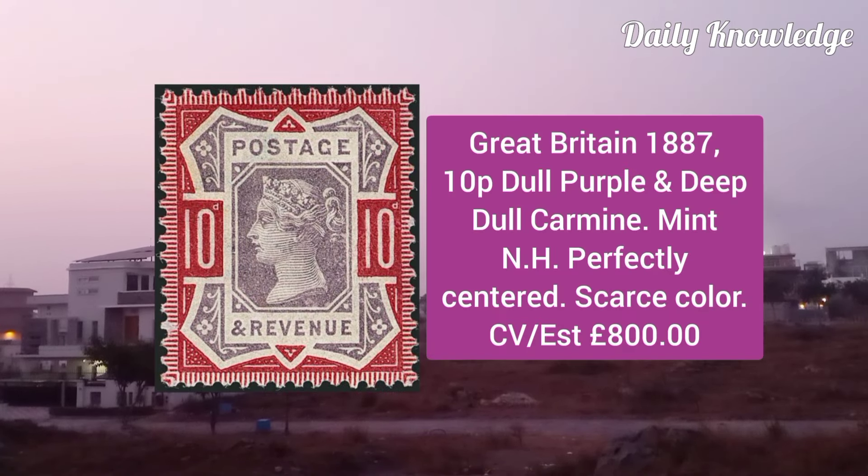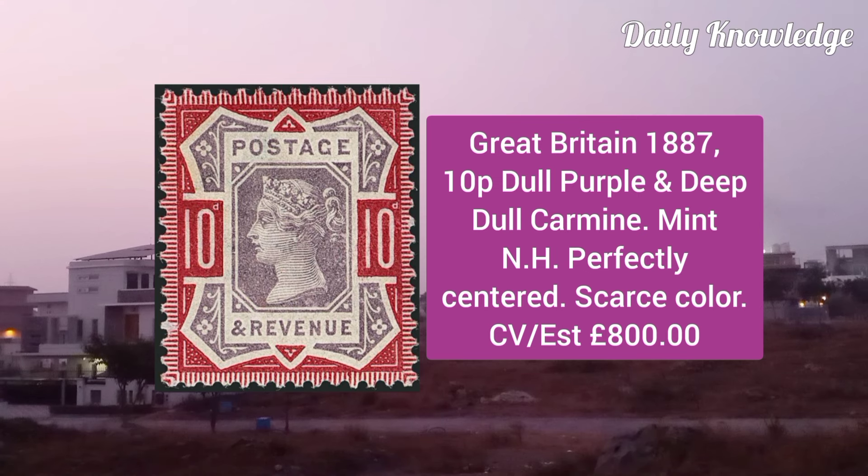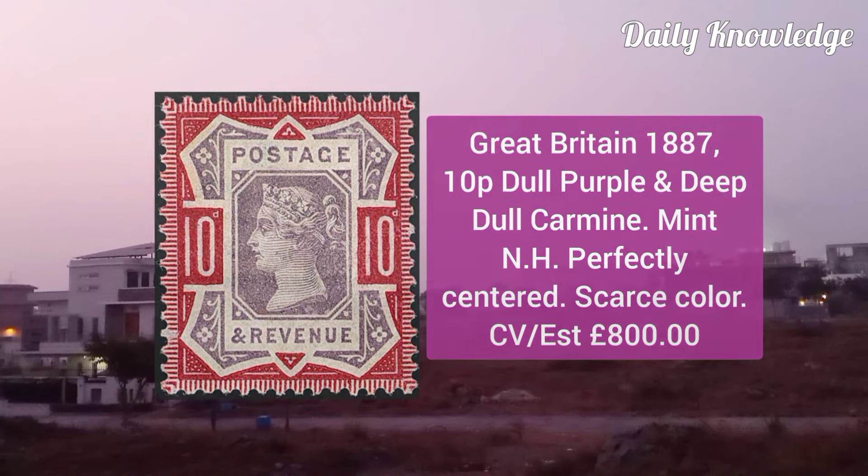Great Britain 1887, 10P dull purple and deep dull carmine, mint never hinged, perfectly centered, and it is a scarce color.